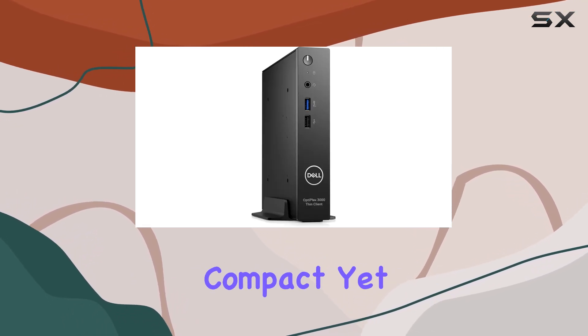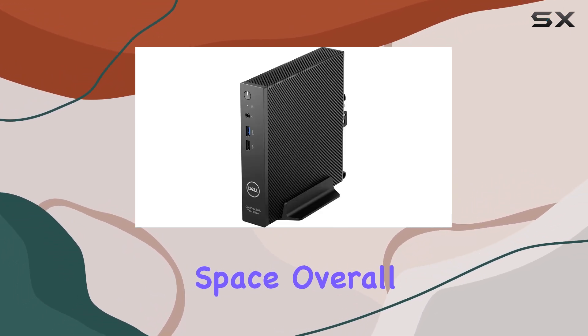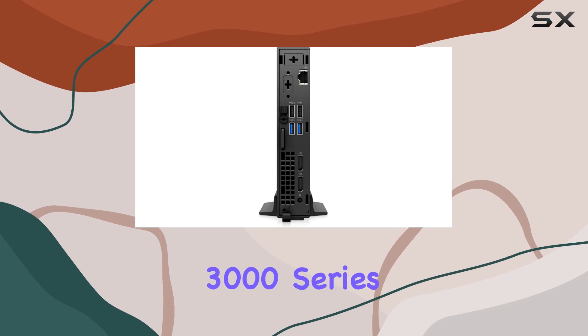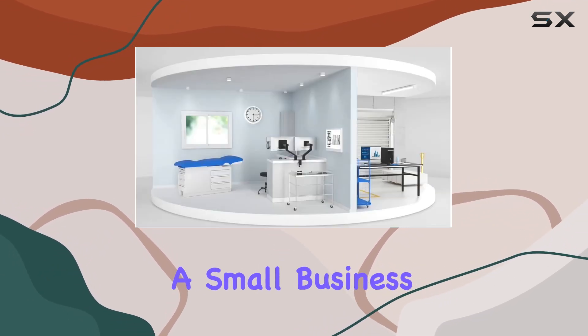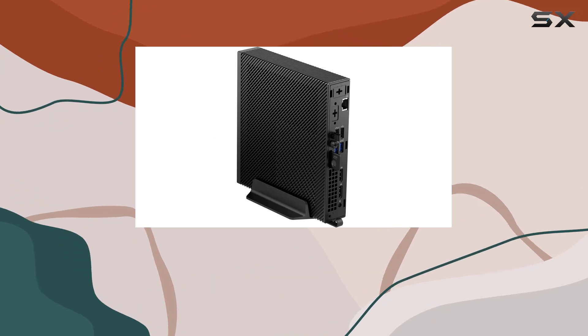In terms of design, the Dell OptiPlex 3000 thin client maintains the sleek and professional aesthetic the brand is known for. It's compact yet sturdy, making it suitable for various work environments without sacrificing precious desk space. Overall, if you're in the market for a reliable thin client solution, whether you're a small business looking to streamline operations or an enterprise seeking efficient remote desktop solutions, this machine ticks many boxes.